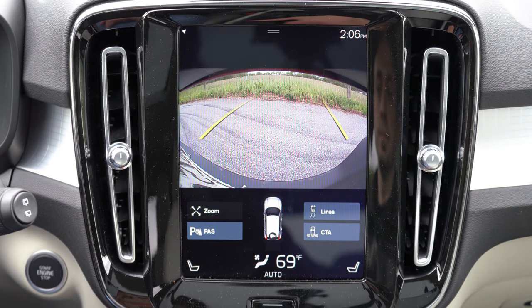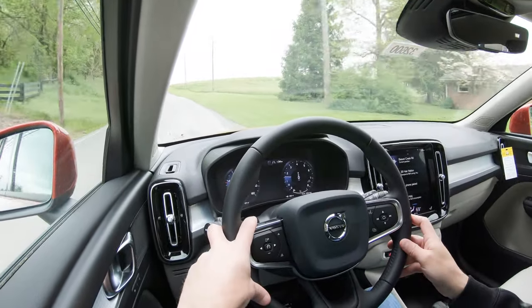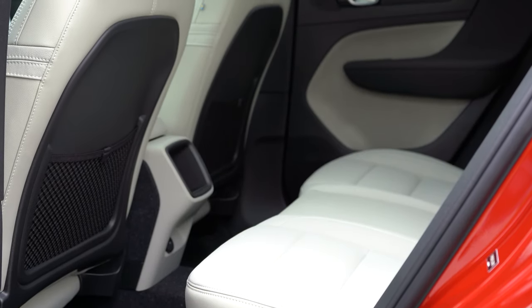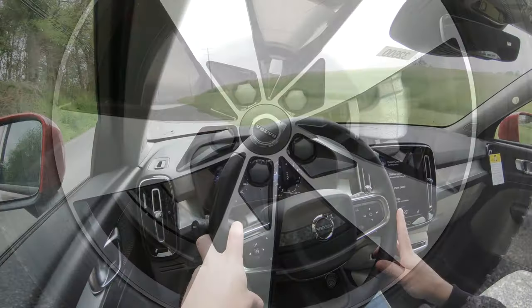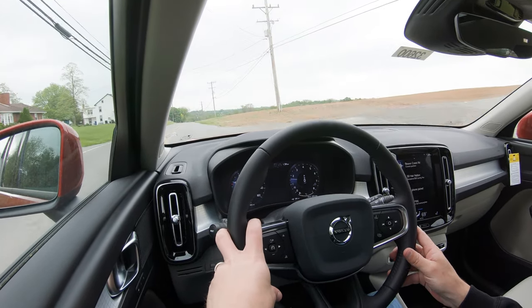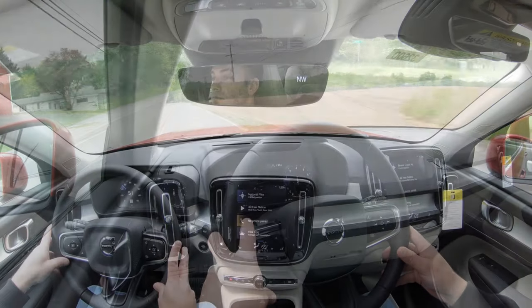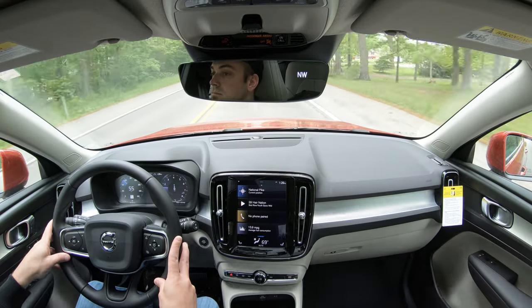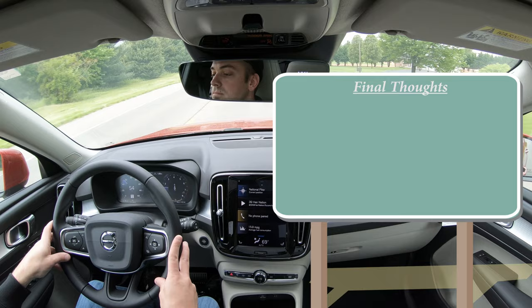Putting the XC40 in reverse brings up a rear-view camera with dynamic grid lines. On safety: the XC40 is an IIHS Top Safety Pick. Standard safety features include front, side, and side curtain airbags; LATCH for rear car seats; child door locks; tire pressure monitoring; lane keep assist with oncoming lane mitigation; speed limit recognition; driver attention monitor; and a run-off road mitigation system. The Premium Package at $1,900 adds blind spot monitoring with rear cross-traffic alert, front and rear parking sensors, and auto-dimming exterior mirrors.